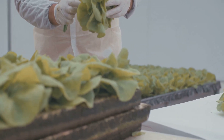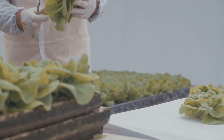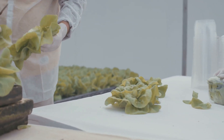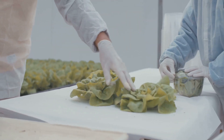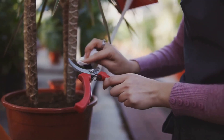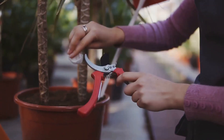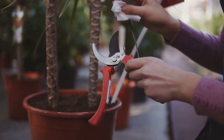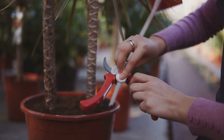Hydroponics offers a hands-on learning experience that can be enjoyed by people of all ages. Kids will love watching the plants grow and learning about the science behind it, while adults can appreciate the fresh homegrown produce and the sense of accomplishment. So buckle up as we explore the exciting world of hydroponic harvesting and pruning, showing you how to care for your plants from planting seeds to harvesting the fruits of your labor.